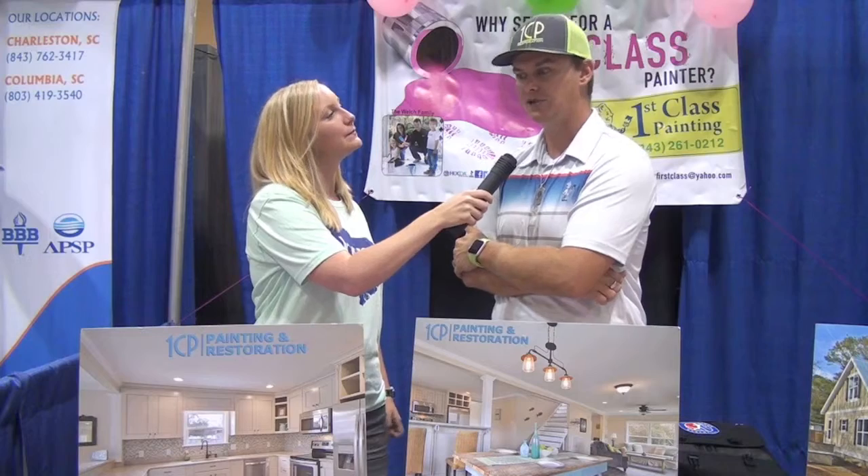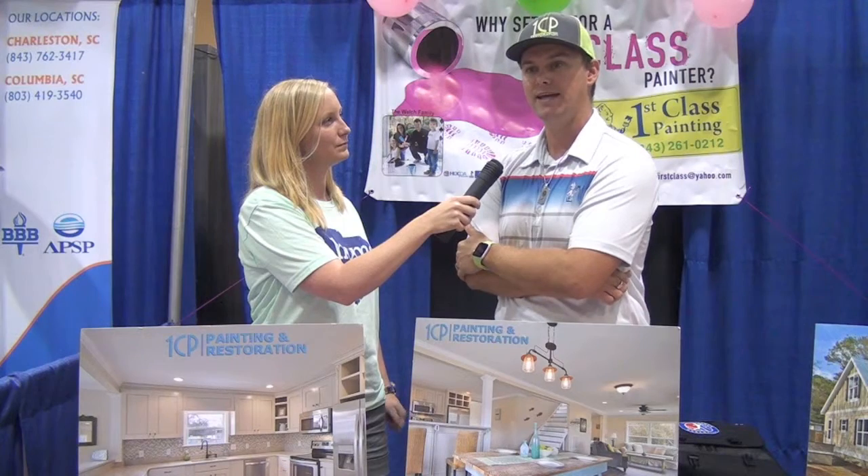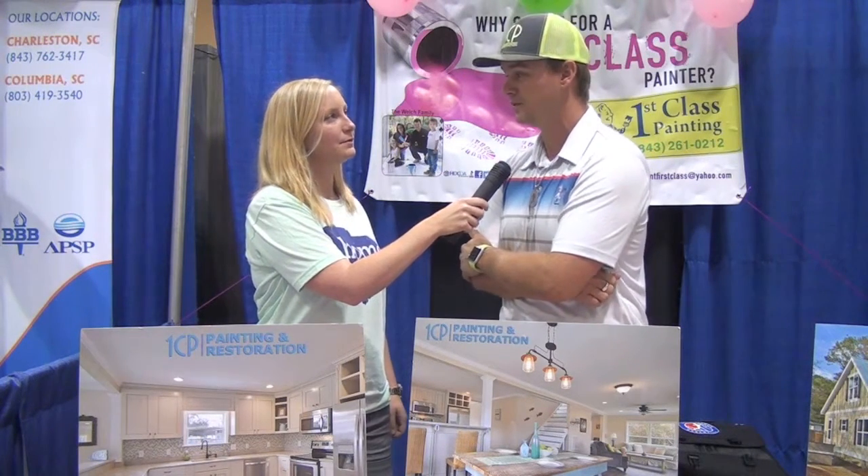First Class was started in 2003. We're a full stop, one shop, kind of painting and remodeling firm. We're based out of Summerville, South Carolina, service the entire Lowcountry, family owned and operated, and been a part of Charleston Home and Design for almost six years now. So it's been a good little relationship for a good minute.